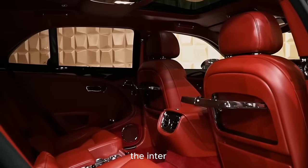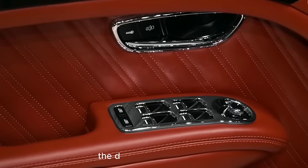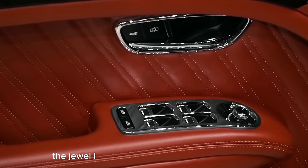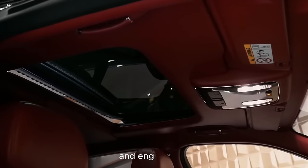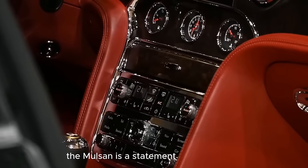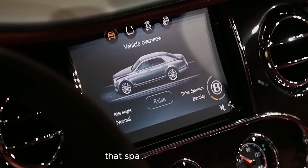The interior, a showcase of handcrafted excellence, is where the Mulsanne truly shines. The diamond-coated seats, the jewel-like Breitling clock on the dashboard, and the hand-finished wood veneers contribute to an interior that is a blend of artistry and engineering. The Mulsanne is a statement of individuality, a nod to a legacy of craftsmanship that spans generations.